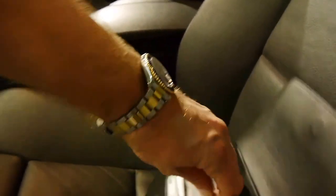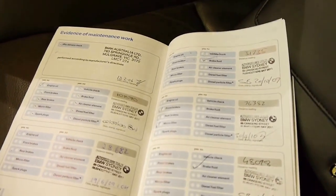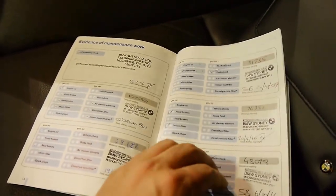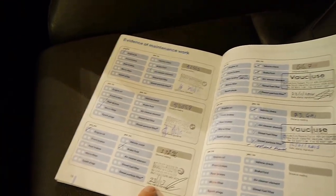It's got a spare key, a spare remote key. It's got good books — about five or six books in there. You can see it's got an excellent service history right through at BMW, all the way up to 57,000 kilometres, and then it's gone to a specialist. That is a very good service history.